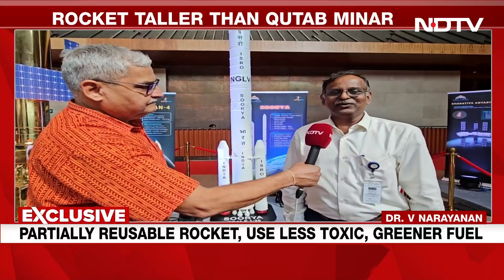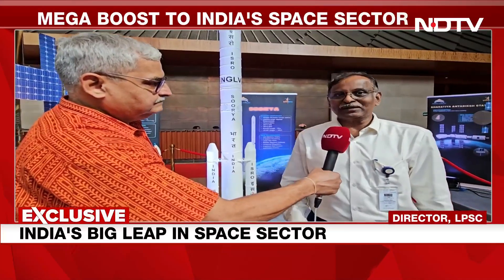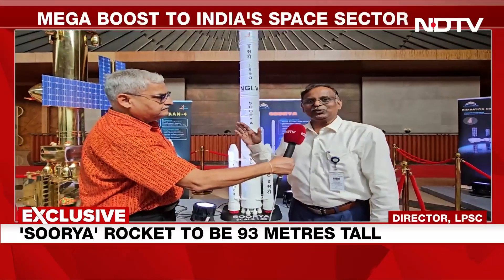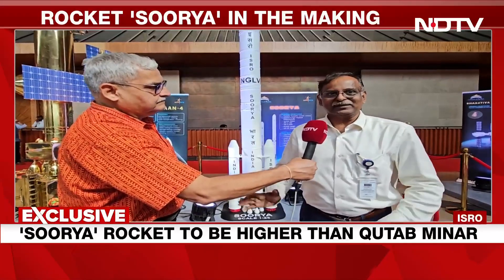Now we are building the new generation launch vehicle called Surya. The height of this vehicle compared to LVM-3 is 43 meters versus 93 meters. LVM-3 capability is 8,500 kg to low earth orbit, while this vehicle can take 30,000 kg to low earth orbit — almost four times the capability of LVM-3.